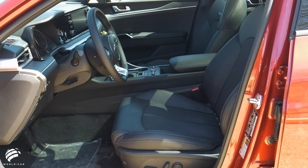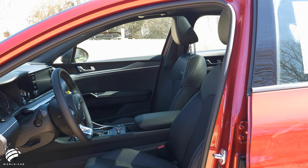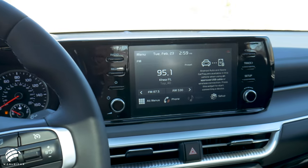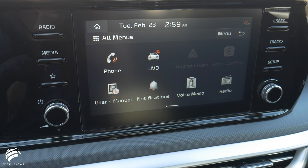The K5's highlights continue inside, where you'll see from the cockpit that this car's design makes the driver a priority, with an available 10.25-inch high-resolution color touchscreen with navigation that stretches seamlessly into the instrument panel, so all necessary driver info is easy to see and close at hand.